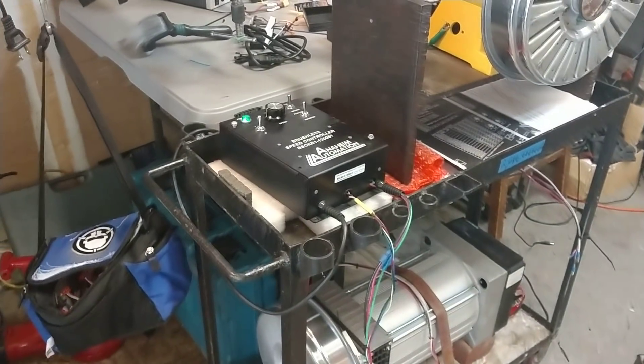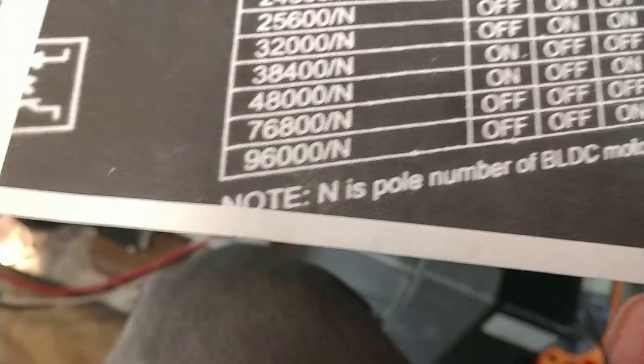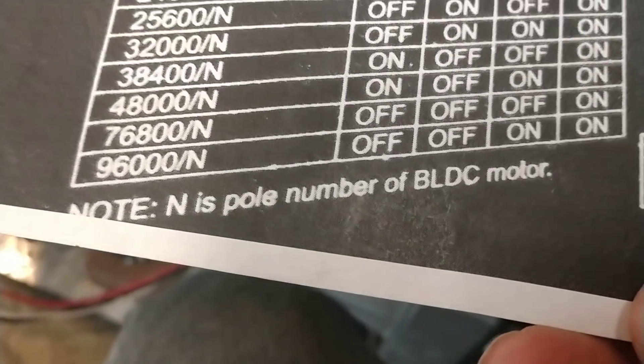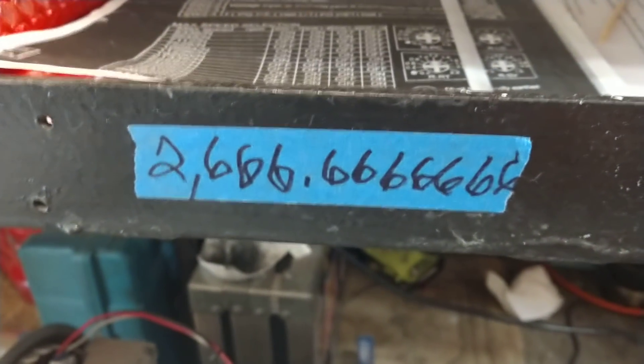We've tested it with both and we found the same thing he's found: limitations. The limitation of this machine is maximum speed selection — 96,000 over N, where N is the number of poles in the BLDC motor. This being a 36-pole motor, that top speed, if you do the math, you'll see.